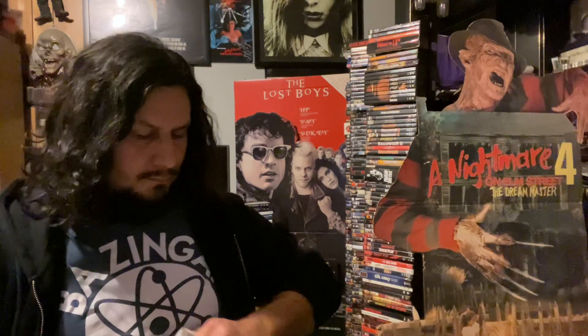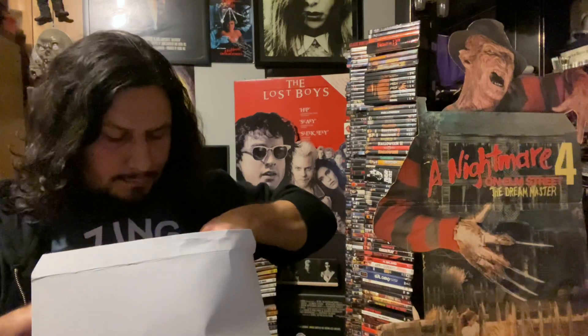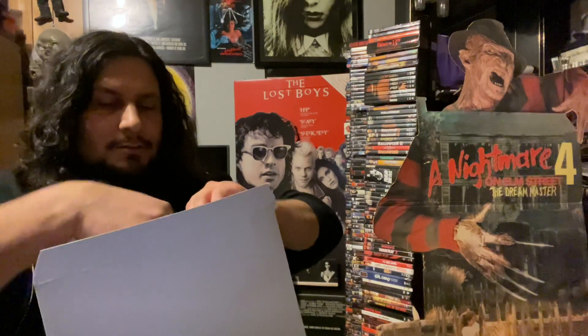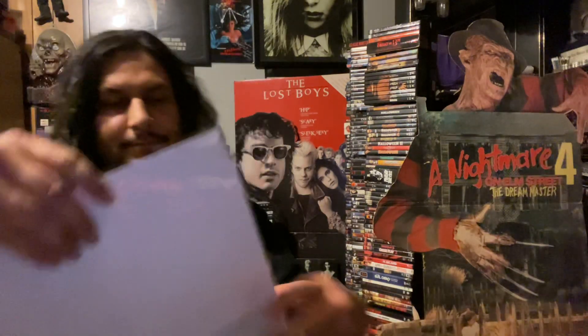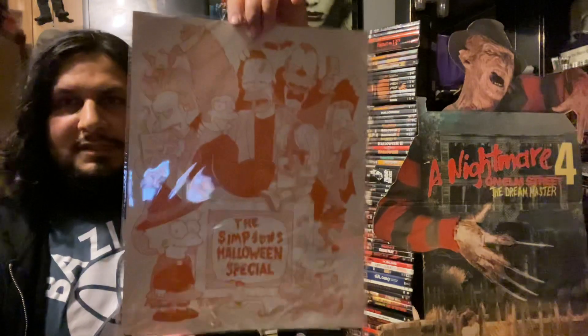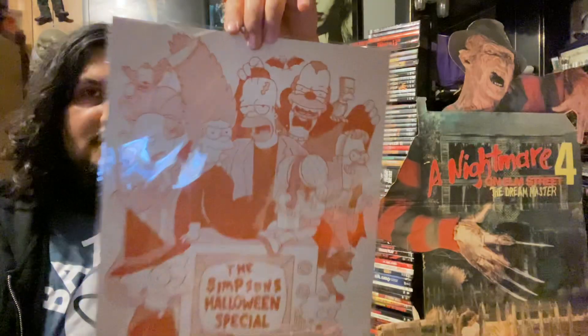Alright, so this is a poster I actually picked up and it's pretty freaking cool because it's something I've liked since I was a kid. I freaking love that they put this out — it is the Simpsons Halloween special, or Treehouse of Horror, however you want to call it. Yeah, it's a cool little poster.